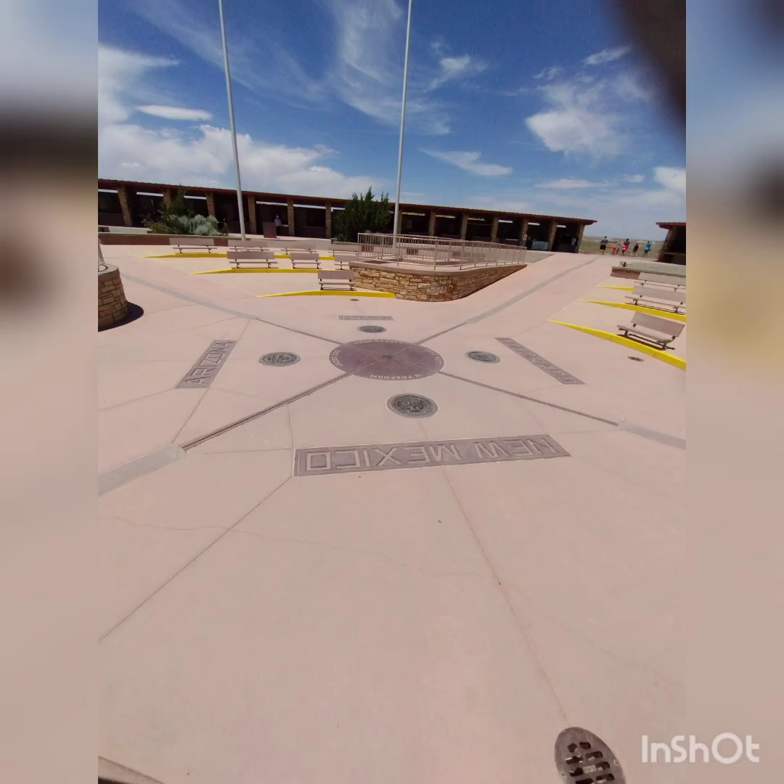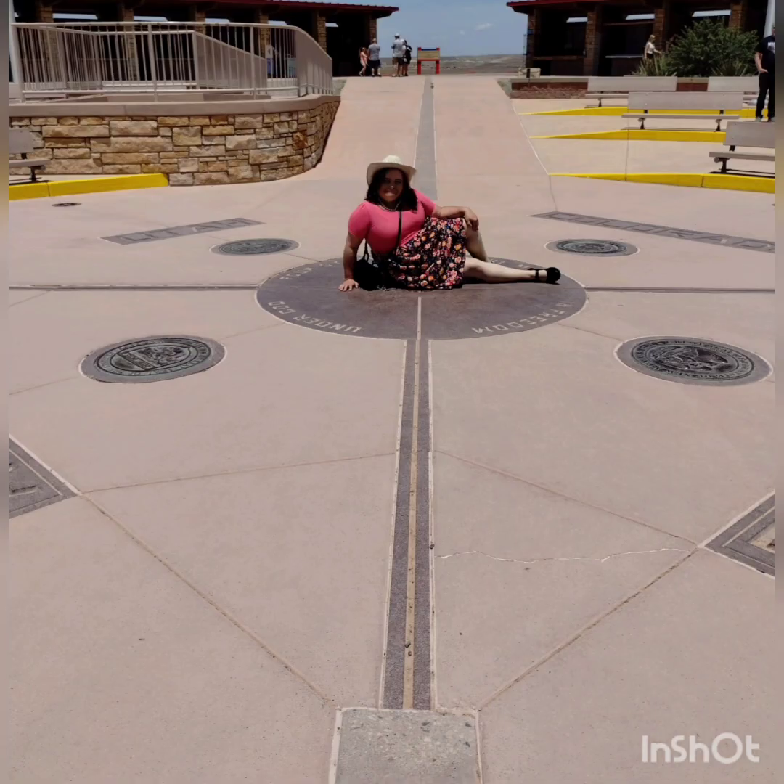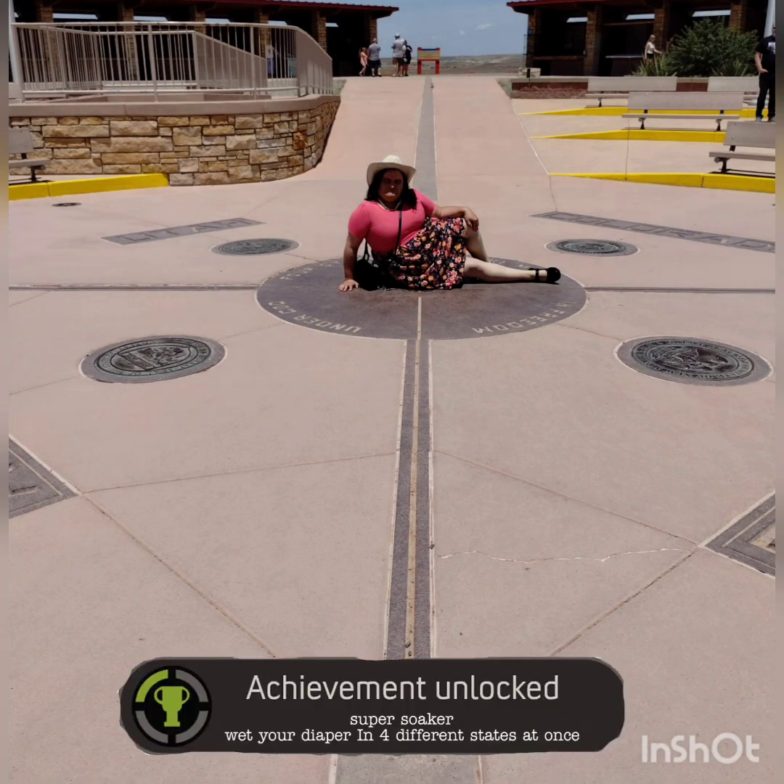I was planning on doing a much longer review for this place, but turns out there isn't really that much here to do or talk about, so I just decided to put it at the end of this one. I'm going to be talking about Four Corners for a minute or two. It's basically a monument where four different states — New Mexico, Utah, Arizona, and Colorado — collide. The only place in the continental United States where you can stand in four different states at the same time. And the only place where I was able to wet myself in four different states at the same time. Achievement unlocked!